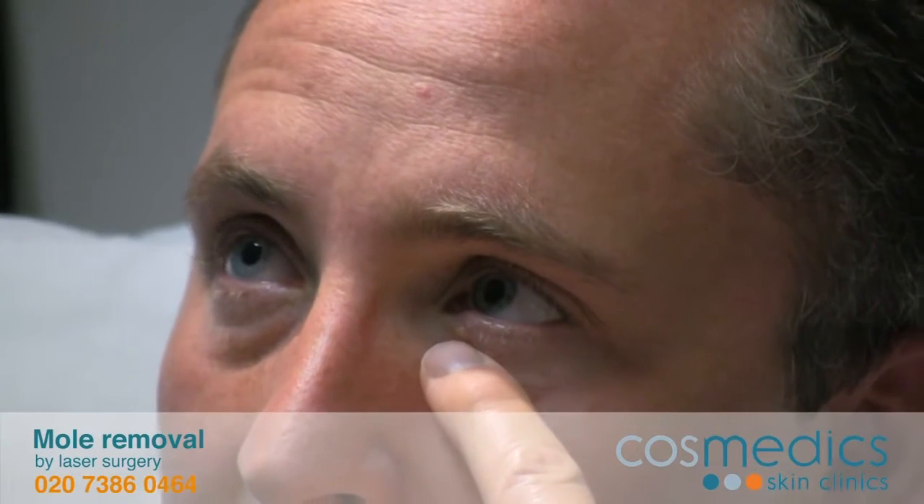You've got a small cyst under the eye. I've had it for a few years and gradually you can probably see it's just getting worse. There's other ones along here and I just thought it's best to have it removed really.